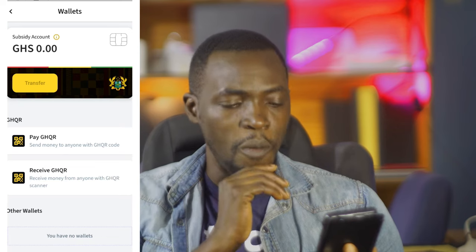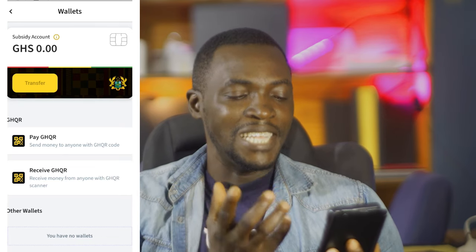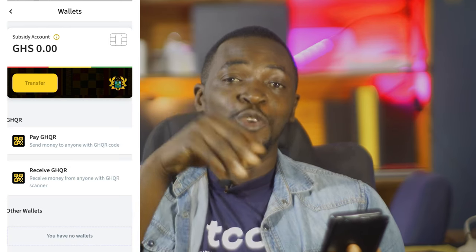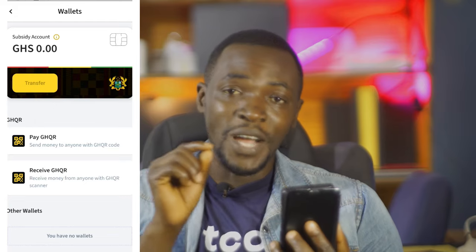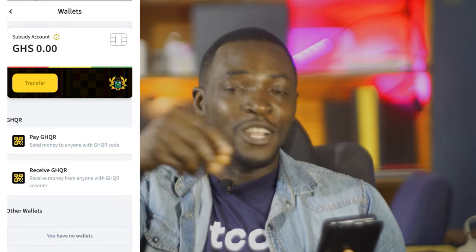This is not an endorsement in any shape or form. But this feature will allow the government to reward us — so if the government wants to pay you and me, they can just airdrop money. It's like an airdrop account for all of us. As long as you have this app and you're a citizen of Ghana with a Ghana card linked to the app, the government can airdrop funds directly to you.